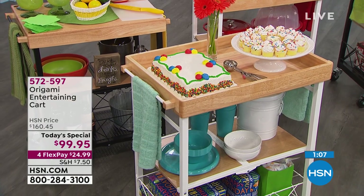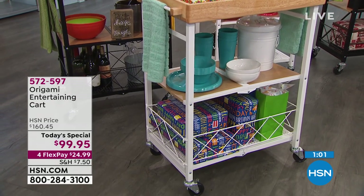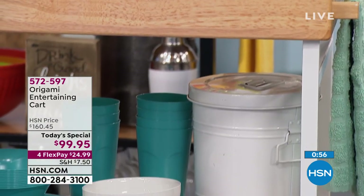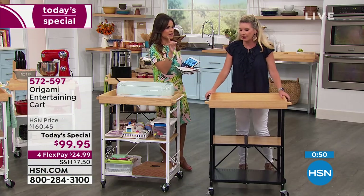What about the wheels — if I'm not rolling it around the house, how can I make sure it's stable with heavy things on it? You don't have to worry. The wheels are completely up to you — they come off. If you can screw in a light bulb, you can screw these in. And you can lock the wheels too, so you don't have to worry about it rolling down the hall. Lock the wheels and you're good to go.